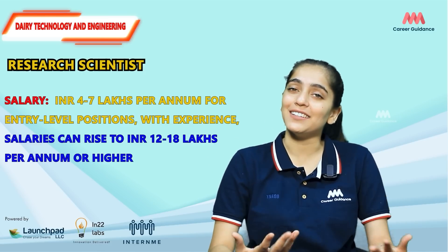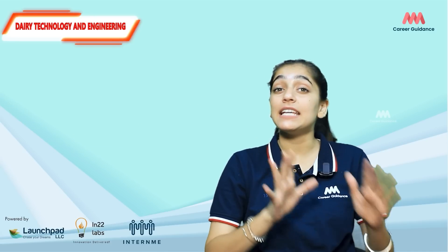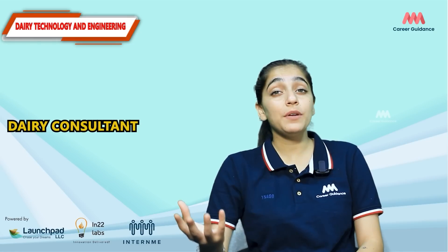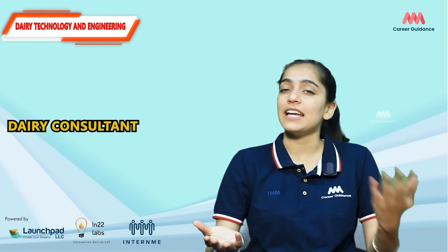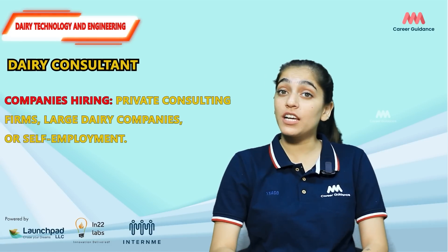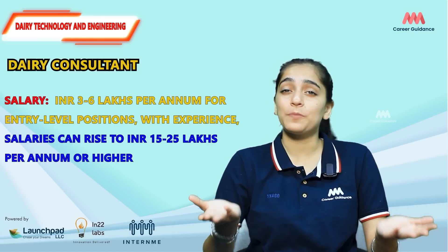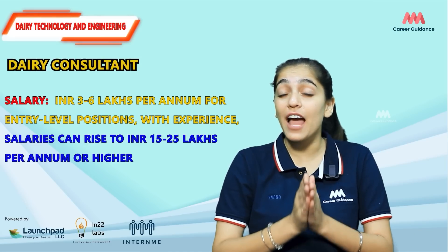For a Research Scientist, the average salary ranges from 4 to 7 lakh rupees per annum, while experienced professionals can earn 12 to 18 lakh rupees per annum. Next is the Dairy Consultant role. Dairy consultants provide expert advice to dairy businesses on management, equipment, and technology improvement. They help clients optimize operations, identify growth opportunities, and troubleshoot issues. Companies hiring include private consulting firms, large dairy companies, or self-employment.